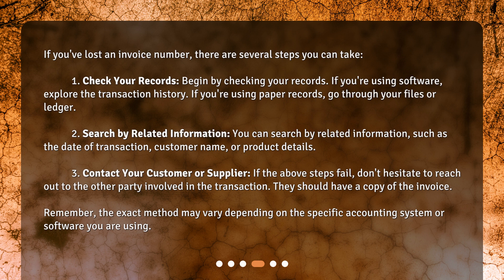Step 2: Search by related information. You can search by related information, such as the date of transaction, customer name, or product details. Step 3: Contact your customer or supplier. If the above steps fail, don't hesitate to reach out to the other party involved in the transaction. They should have a copy of the invoice.